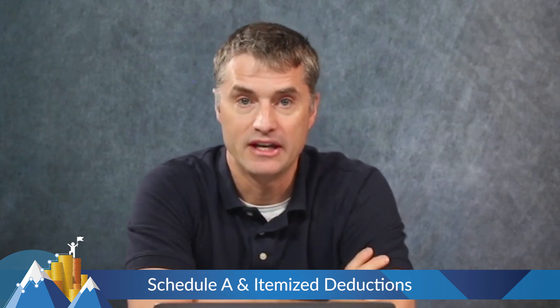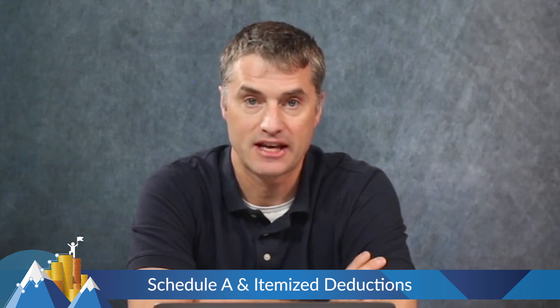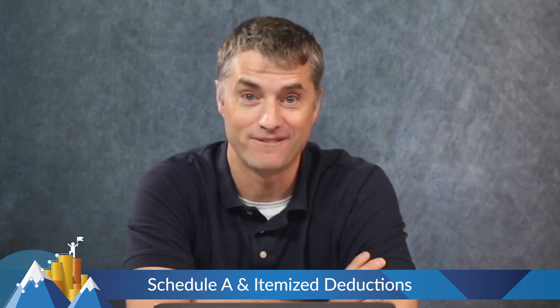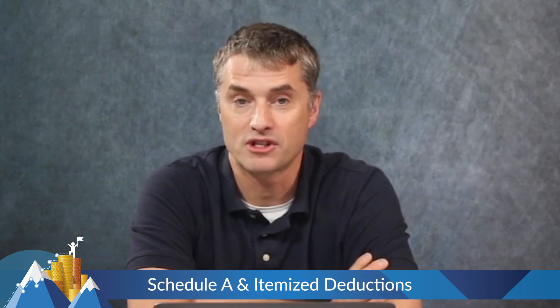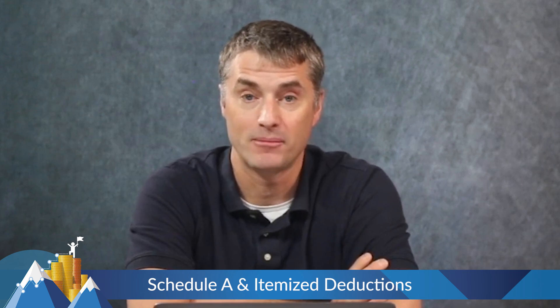The next category is taxes — state and local taxes, which can include sales taxes and real estate taxes. The problem here is this is limited to $10,000. Many of you pay far more than $10,000 in state and local taxes. There are some workarounds in some states: if you pay your state taxes through your business, a lot of times you can get around this $10,000 limit.